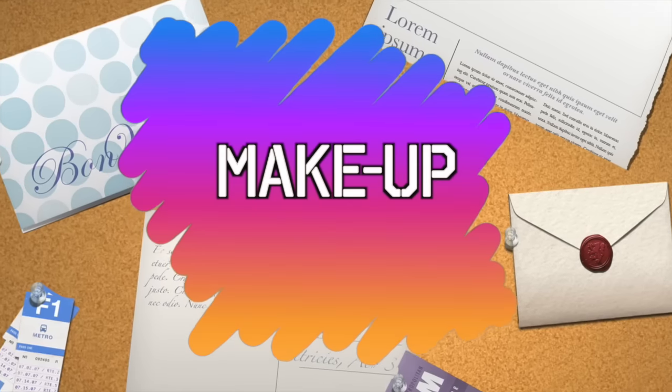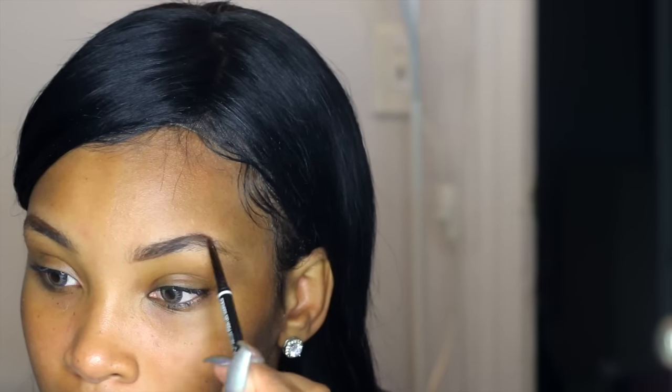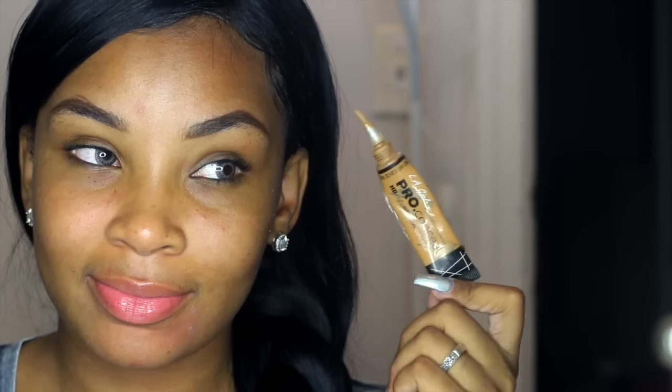Time for makeup! The first thing you always want to make sure is that your brows are done. Regardless if you fill them in or if you just get them done regularly, make sure your brows are on point. I'm filling my brows in with the NYX brow pencil and then I'm going to use the LA Girl Pro Concealer just to clean them up.